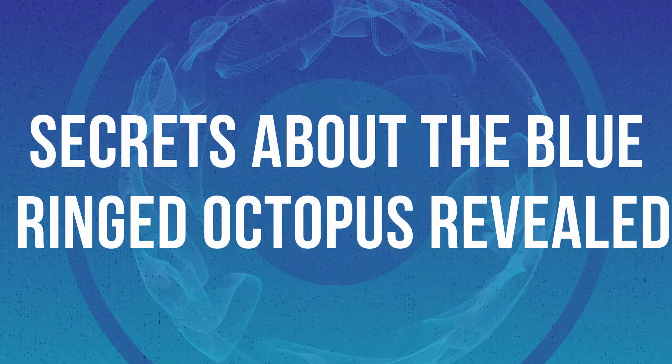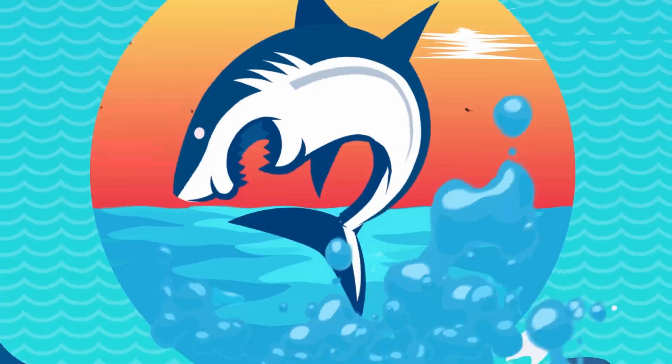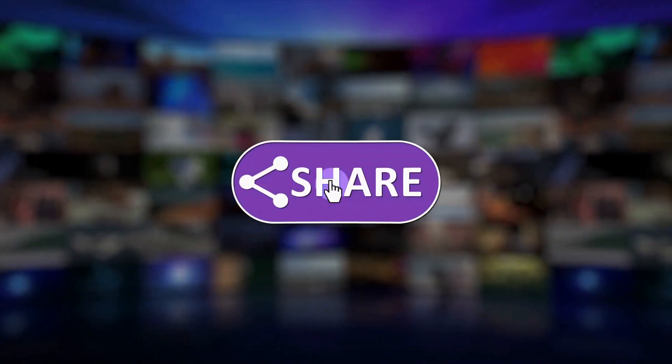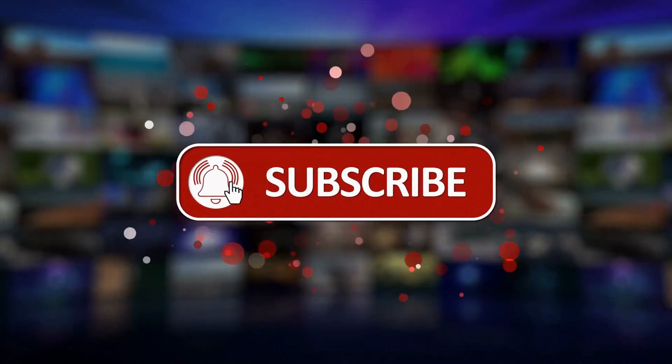Secrets about the Blue-Ringed Octopus revealed. Welcome to another episode! If you enjoy this type of content, subscribe and hit the bell icon so you never miss out on any of our latest and greatest uploads.